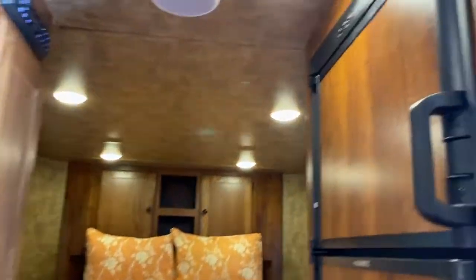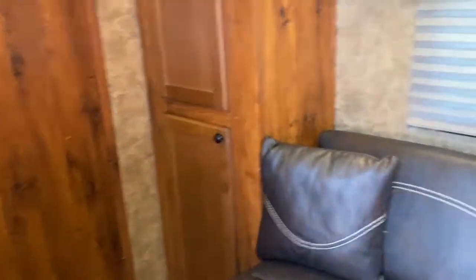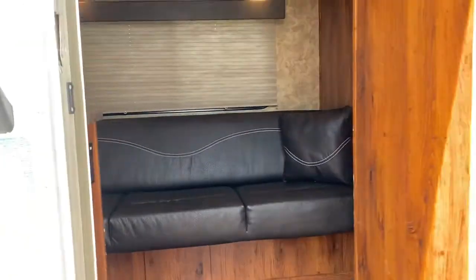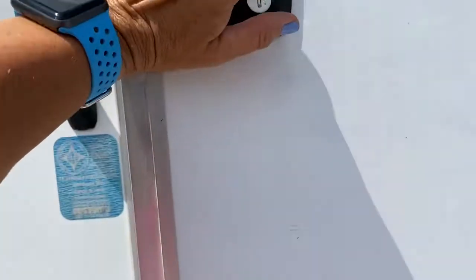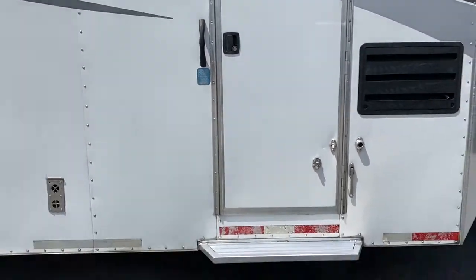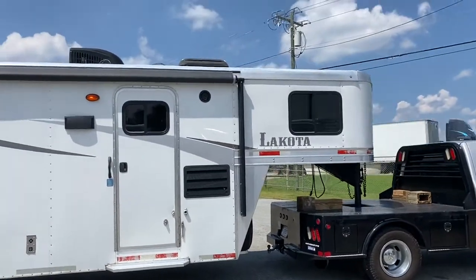So to recap — 2017 Lakota Colt, 11-foot short wall. Big fridge, good storage, great space, couch makes a bed. Four horse.